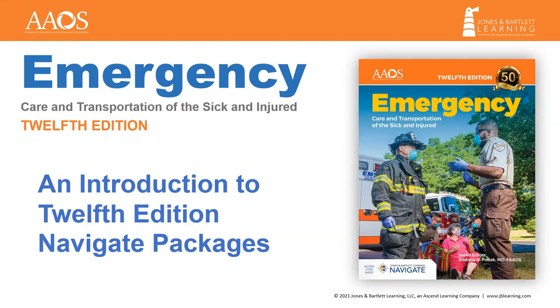Hi, everyone. Today we're going to take a look at an updated Navigate Packages for the new Emergency Care and Transportation of the Sick and Injured 12th Edition by the Public Safety Group.